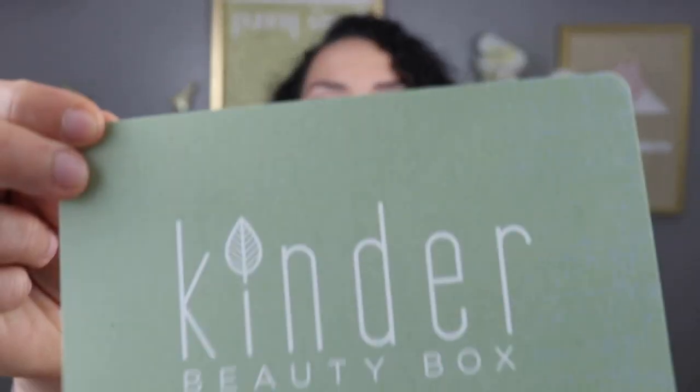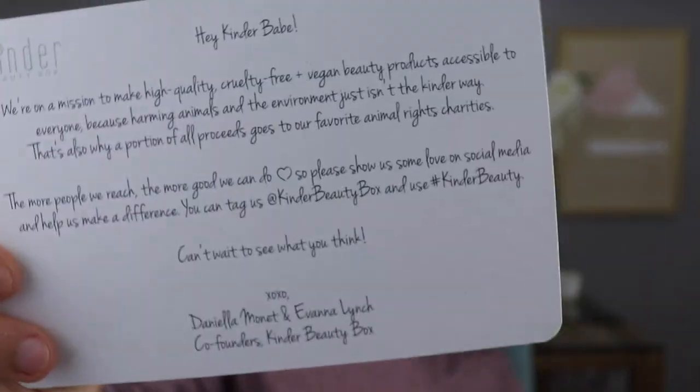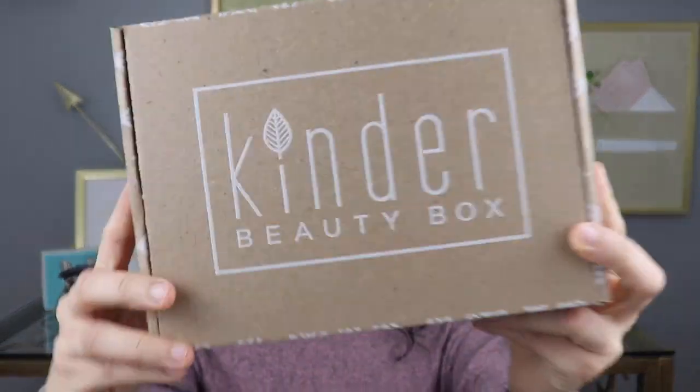Come on, who doesn't love vegan stuff? As soon as I open it, this is what I see — this is the front, and it says: 'Hey kinder babe, we're on a mission to make high-quality cruelty-free plus vegan beauty products accessible to everyone, because harming animals and the environment just isn't the kinder way.' I like that! And it looks really cute — this is the January 2019 Kinder Beauty Box.